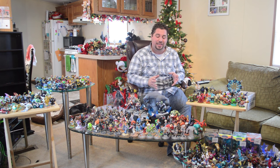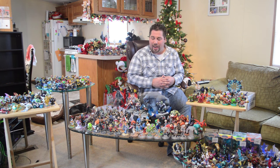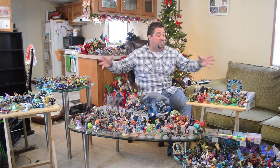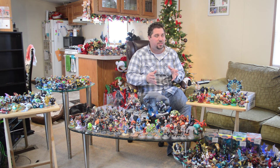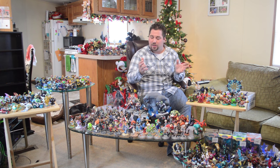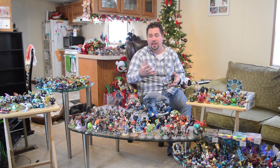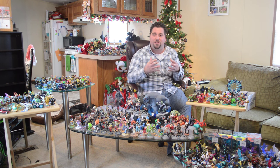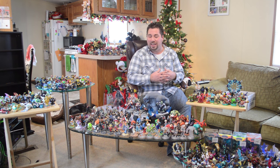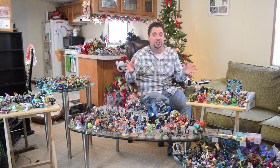We have been collecting Toys to Life figures for about two and a half years, probably closer to three years now, and this is what it has grown to. It started off with just Skylanders Giants. I like to do this video once every year because it reminds me of all the fun times that we've had doing Toys to Life videos, and also the passion that we've got for it.